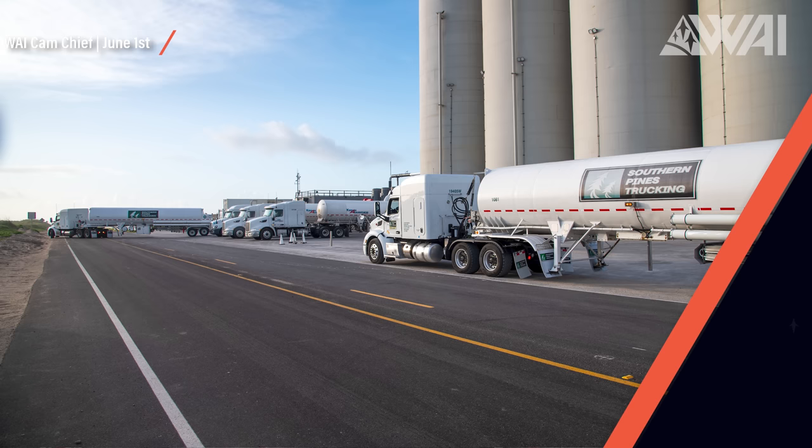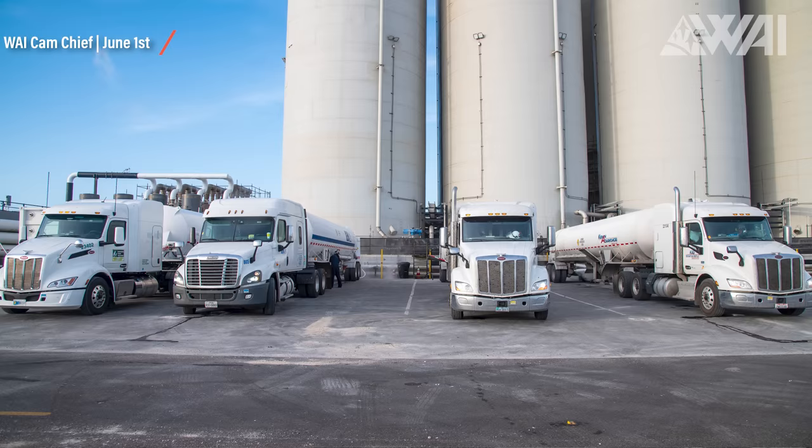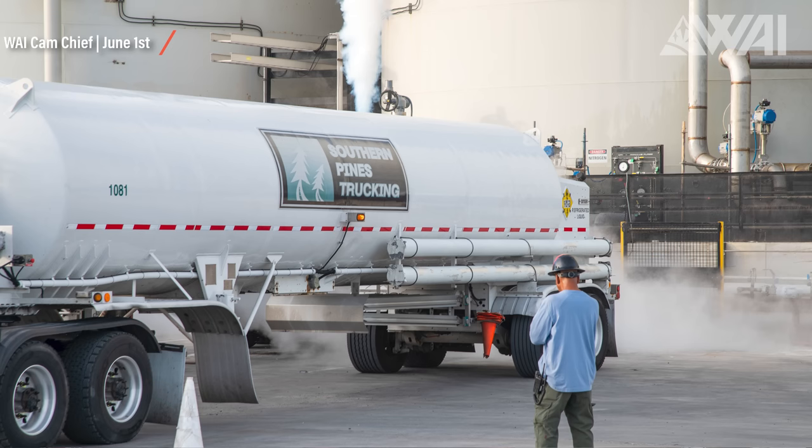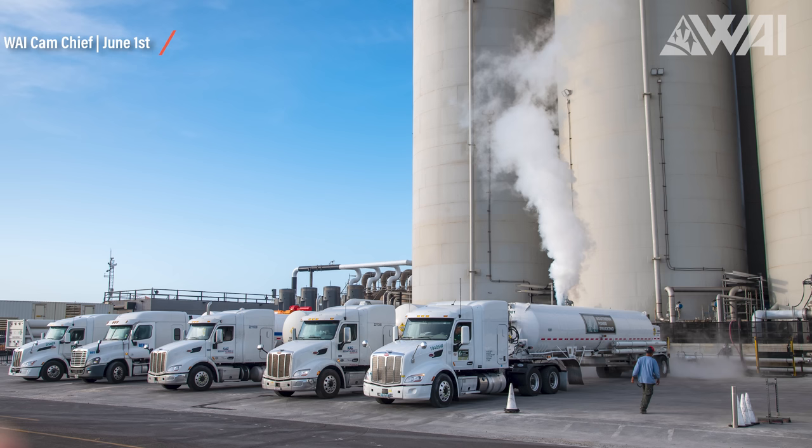It might just be that SpaceX is able to do all these separate static fires in one test. For those static fires, SpaceX will need a lot of commodities: liquid oxygen, liquid methane, and liquid nitrogen. SpaceX is ramping up deliveries by quite a bit right now. Dozens of tanker trucks have arrived at the launch site in recent days. Remember when I said that we'd know we're close to the action as soon as we see tons of tanker trucks arrive? This is it.